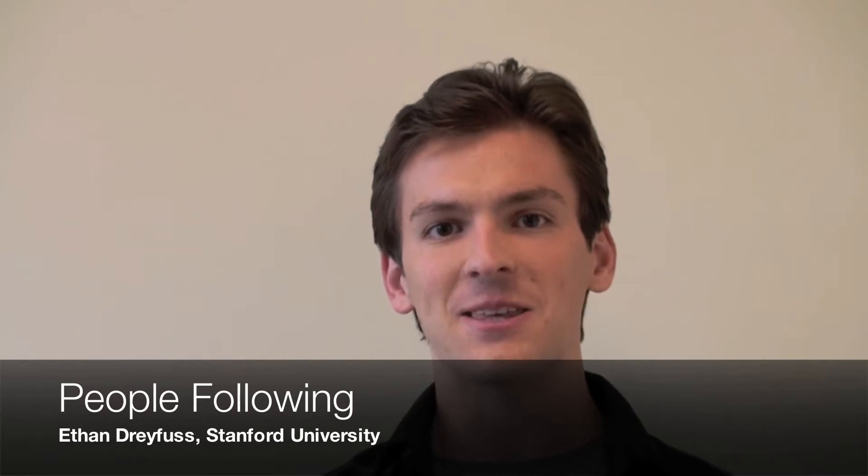Hi, my name is Ethan Dreyfus and I'm from Stanford University. This summer I worked on improving our software to help the robot recognize and interact with people.